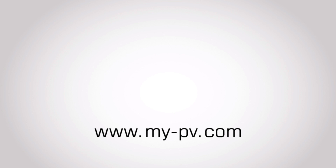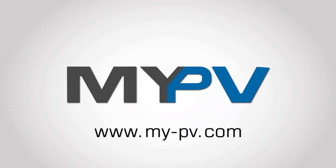Learn more about PV hot water and space heating at www.mypve.com.